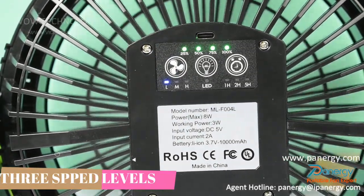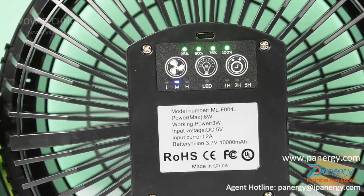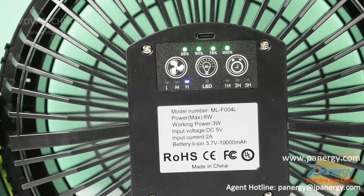Low, medium, and high speed settings meet your demands for different occasions. It works great for a cot tent, kids' bunk bed, dorm room, and more.